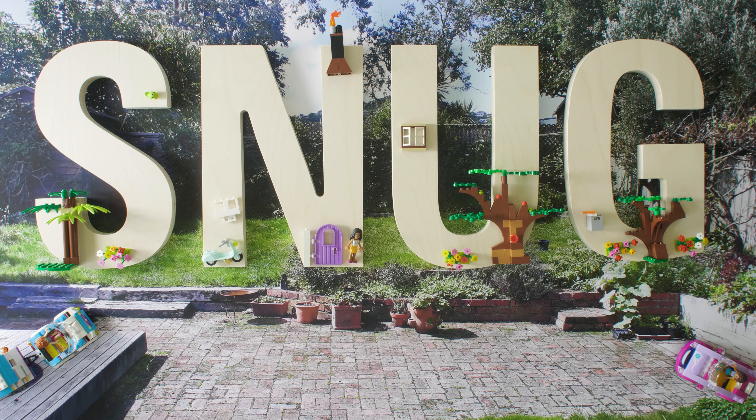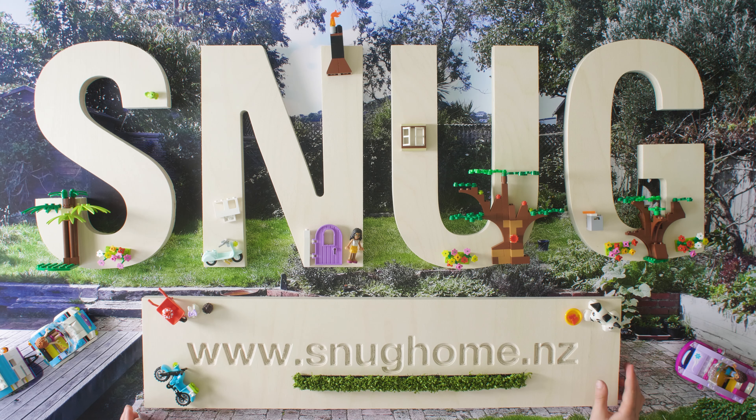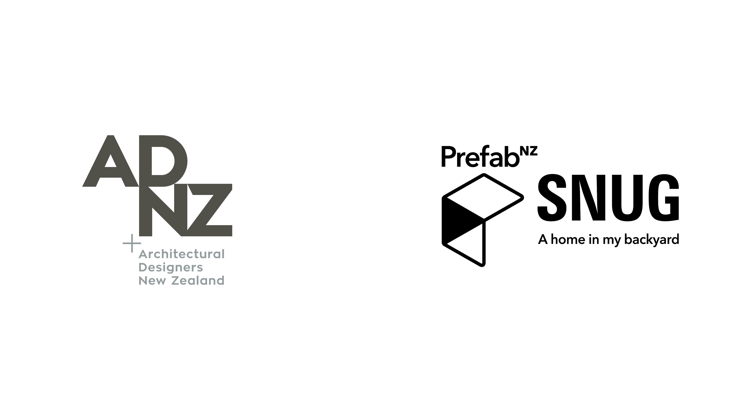Watch the range of Snug homes take shape and choose your favourite at snughome.nz. PrefabNZ's Snug, thanks to several supporting partners including Resene, Auckland Council and ADNZ.